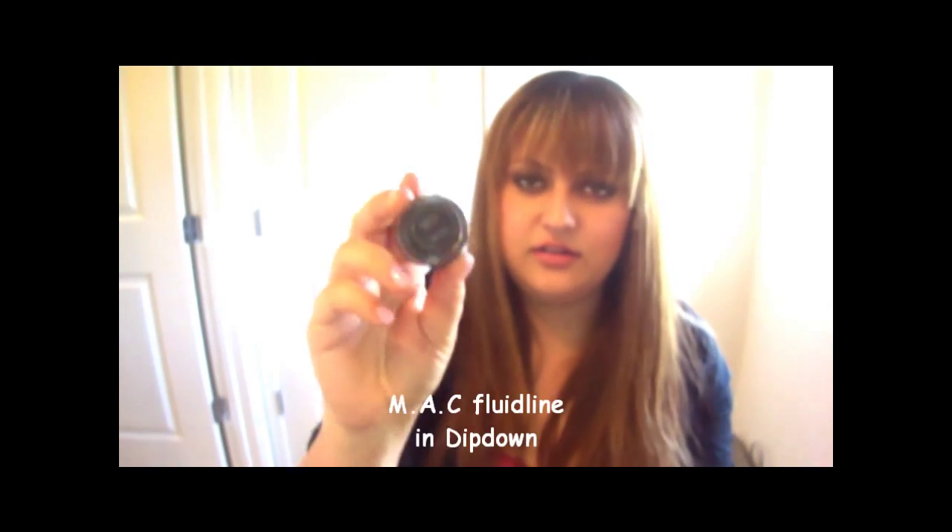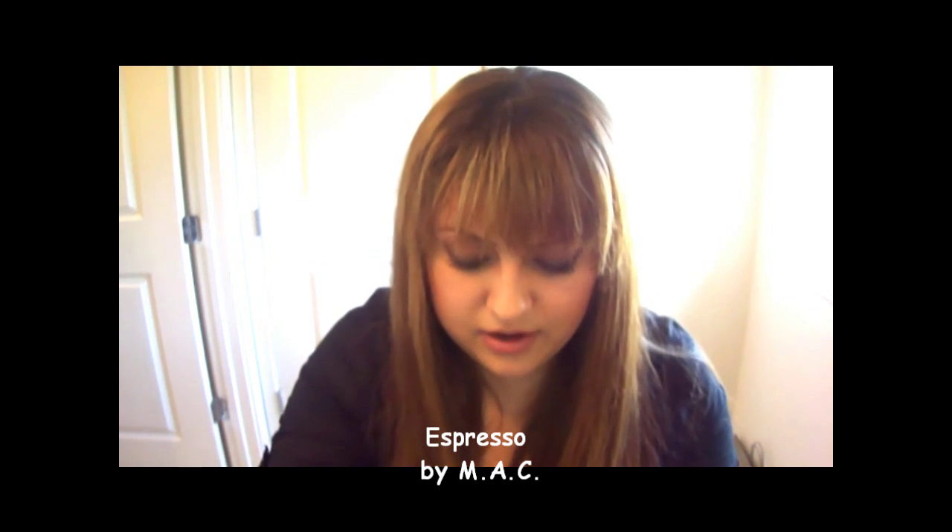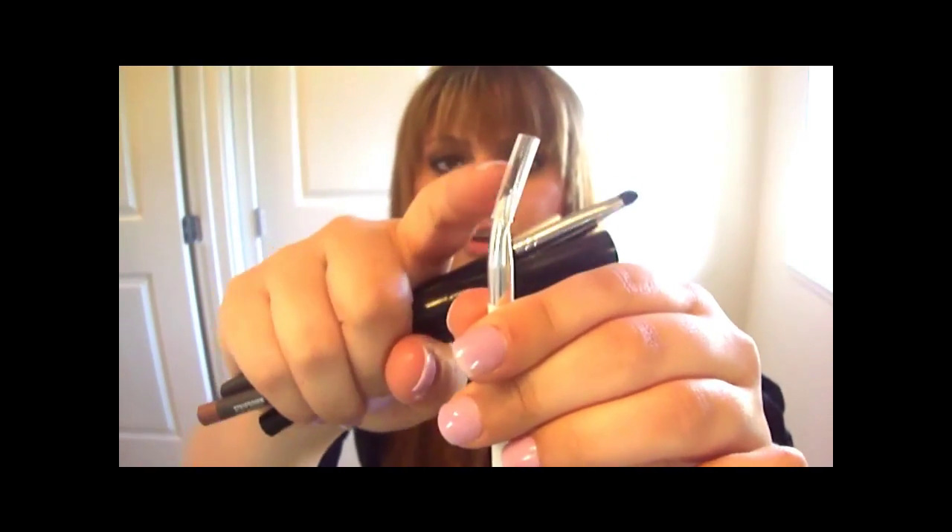I have my Fluidline in Dipdown, just like a brown espresso eyeshadow which I use to fill in my eyebrows. Then my angled eyeliner brush - I keep a little tip on it so the eyeliner doesn't get all over my bag. My Anastasia eyebrow pencil with the brush - I actually stopped using this because my hair is darker now. I normally used ash blonde or taupe but now I just use the eyeshadow with the angled brush. And my lip liner in Strip Down, which I just love, and a little smudger brush.